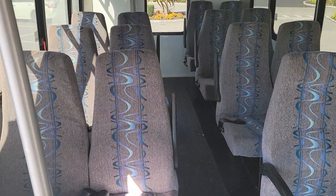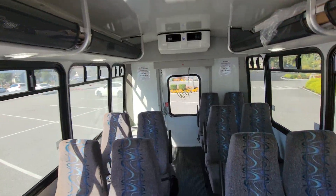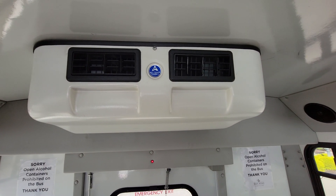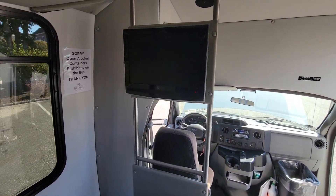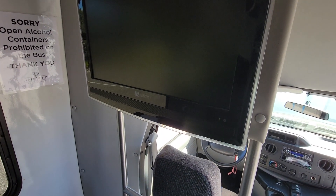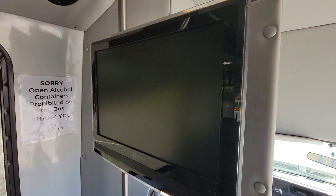15 passenger. Plenty of storage up top. Nice wide aisle. ACC climate control in the rear. TV. Does work. Speakers everywhere.